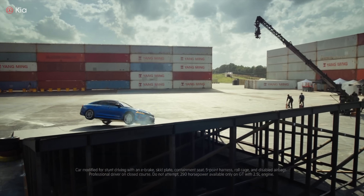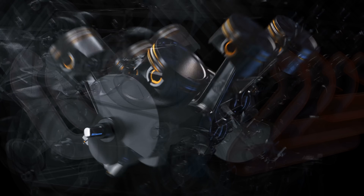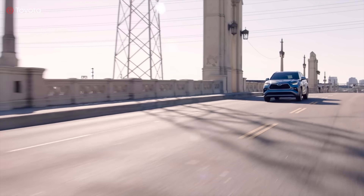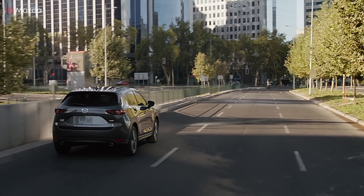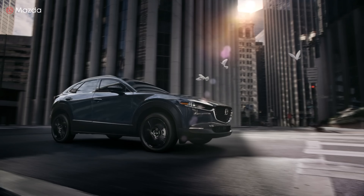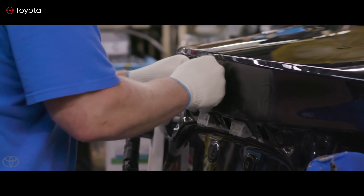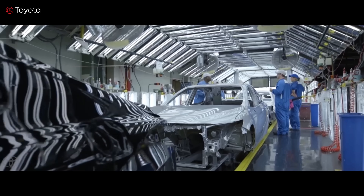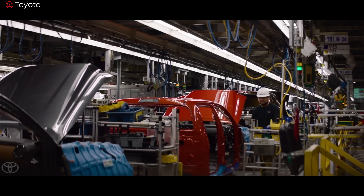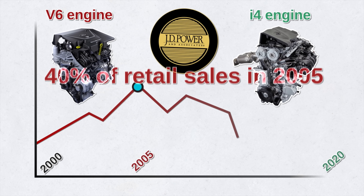So why have so many automakers started switching from V6 engines to turbocharged four-cylinder engines? Cooper Erickson says the average consumer doesn't see much difference in the number of cylinders but instead focuses on price, performance, and fuel economy. V6 engines remain common in full-size pickup trucks and large SUVs, but the growing popularity of compact SUVs and light pickup trucks explains the phasing out of V6s. In the midsize segment alone, V6 engines made up a dismal two percent of retail sales last year. Their market share was 35 percent back in 2005. According to J.D. Power, V6 engines accounted for 27 percent of all retail sales in 2020, down from 40 percent in 2005.